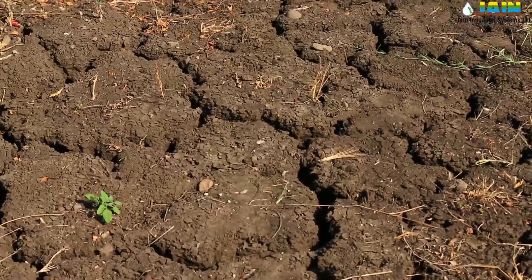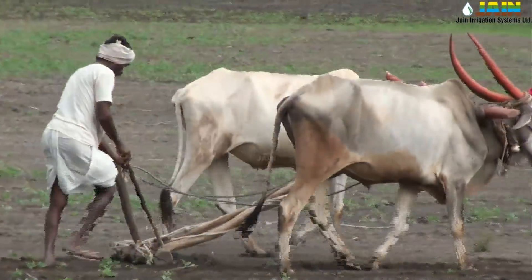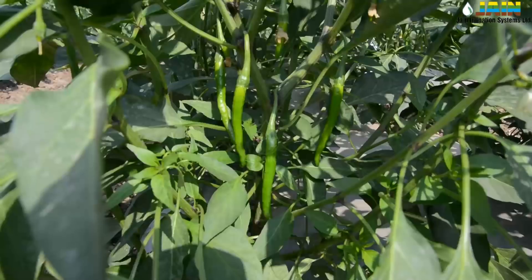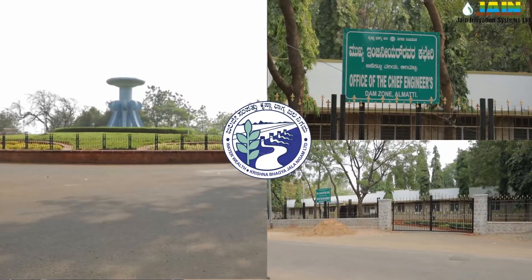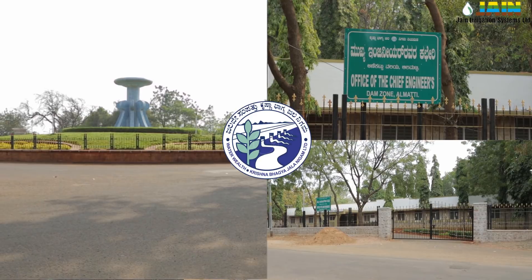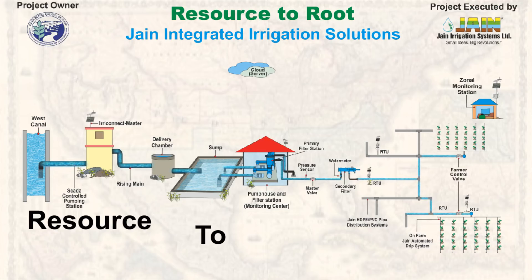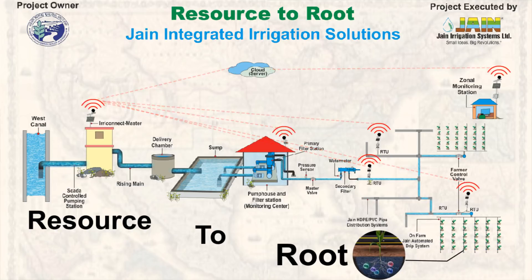Farmlands are literally starving for water. Farmers mainly grow rain-fed crops like gram, sorghum, and chili. Thanks to the efforts taken by the Government of Karnataka to alleviate the sufferings of farmers' lives by initiating the Ramthal Marol Lift Irrigation Project.